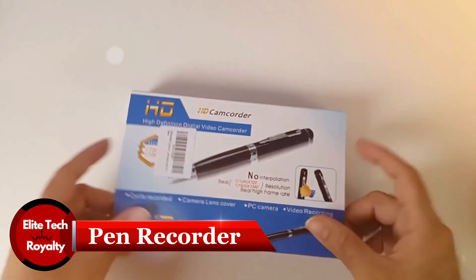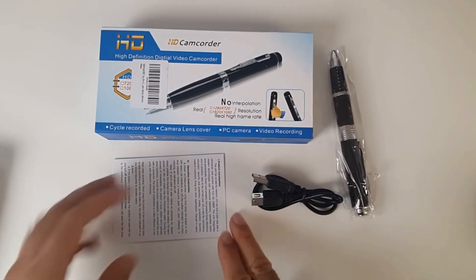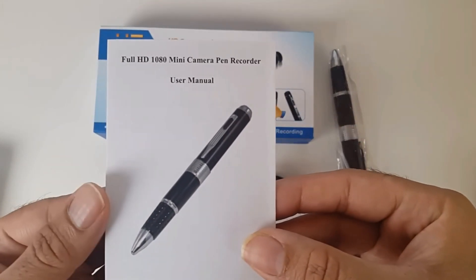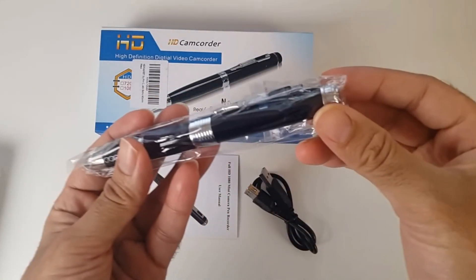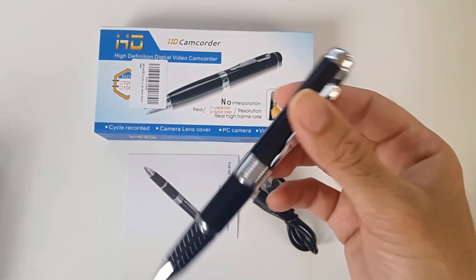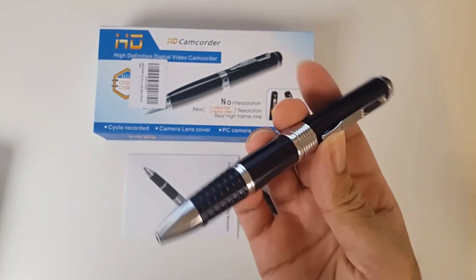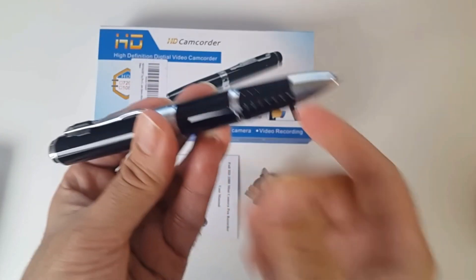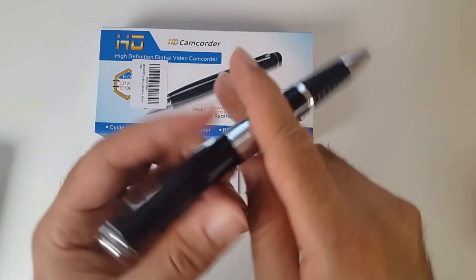Of course, nothing surpasses the pen recorder, a classic spy device that is widely utilized. A pen recorder is a gadget that may record audio, video, or both, as well as be used for writing. The simplest pen recorder features a pen with a microphone, and although the sound quality is frequently not the best, it can still be heard clearly. Some pen recorders can record video as well. However, there is a need to put the pen in the right spot to capture the scene. For functionality like audio recording while taking notes, more advanced versions work with special paper or digital tablets.